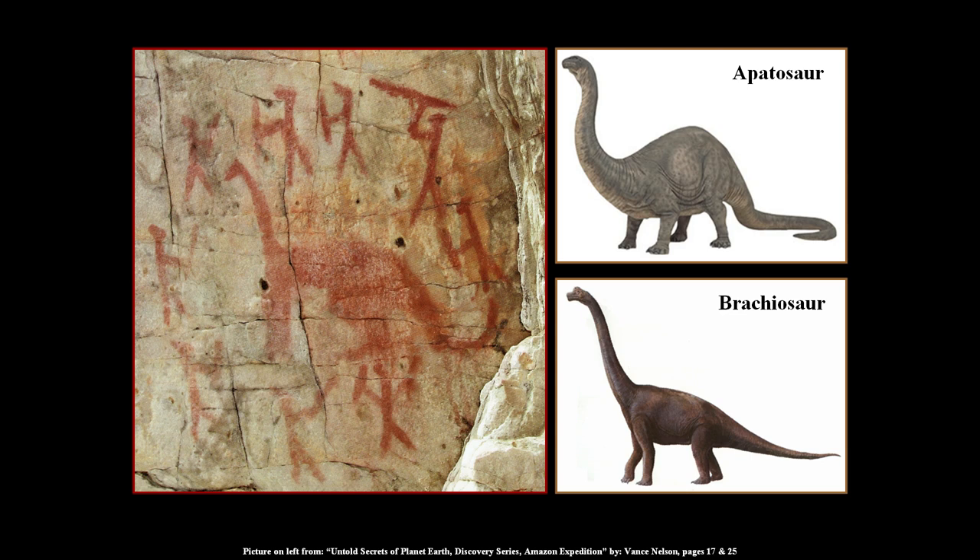Here's an apatosaur on the top and a brachiosaur on the bottom. I'm thinking more along the lines of possibly a brachiosaur — it's got a lot of the physical attributes of the brachiosaur, especially in the front of the animal. It looks like they're showing something with taller front legs. Maybe the artist didn't quite get the dimensions right. Either way, an apatosaur or brachiosaur — big body, four legs, long neck, small head, and a long tail. It fits a dinosaur like what you see here.